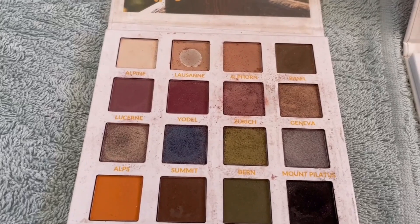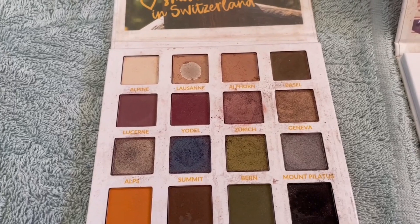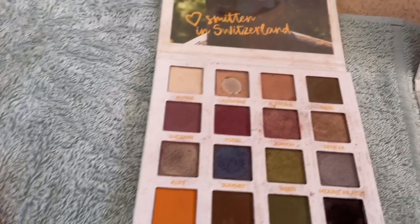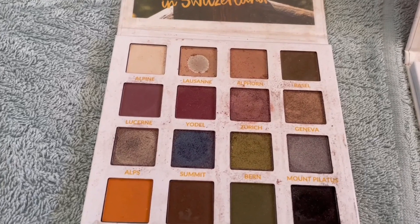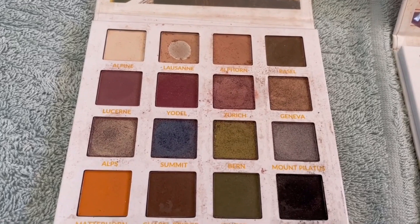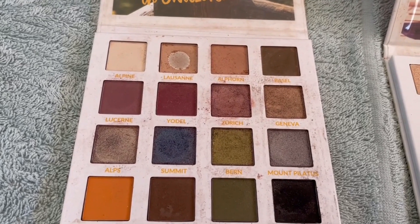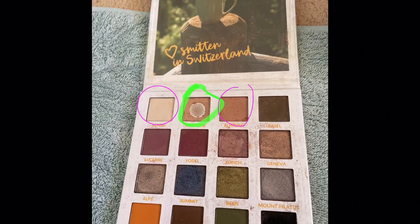Here's my much-loved Smitten in Switzerland palette. I've already hit good pan on Lisanne, as you can see. I'm going to go with Alpine — that one in the top corner — and Alphorn, the light brown next to Lisanne in the top row. I could probably hit pan on a number of shades in this palette this year, but those are the ones I'll target. It is a sensational palette.